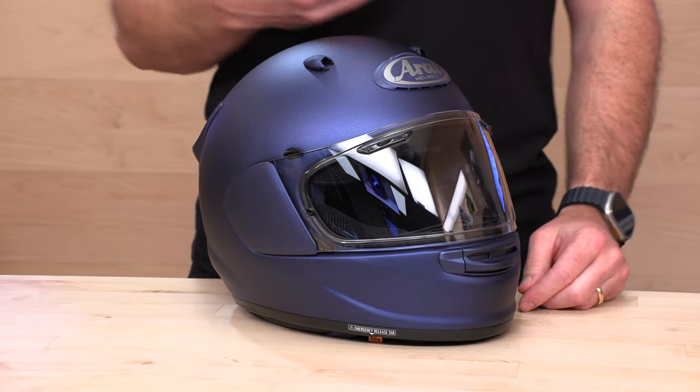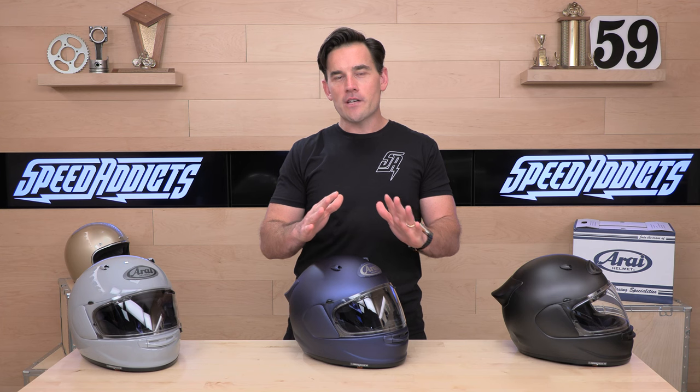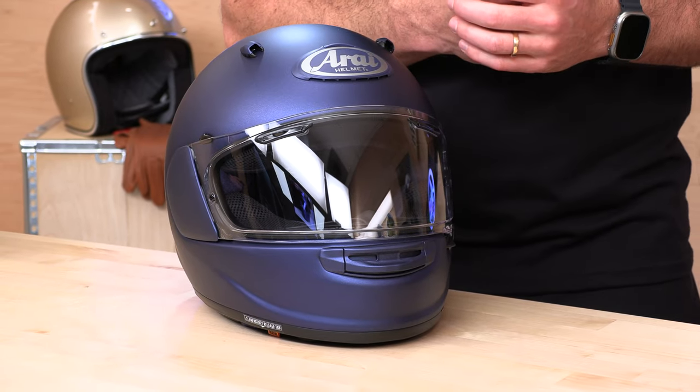If you're the hardcore track day guy or canyon carver, go for that Corsair X or maybe another kind of pure racing helmet. But most street riders shopping with us these days would be stoked to be in this Contour X. Price range: for the solid colors like you see before me — we've got the whole rainbow out here — you're going to pay $749. If you want to get one of the graphics they have, you'll pay a little premium, up to $889 at the moment.